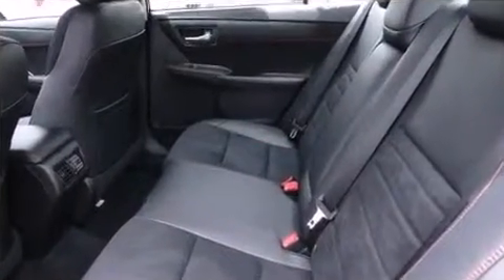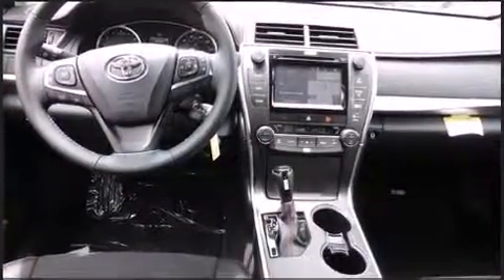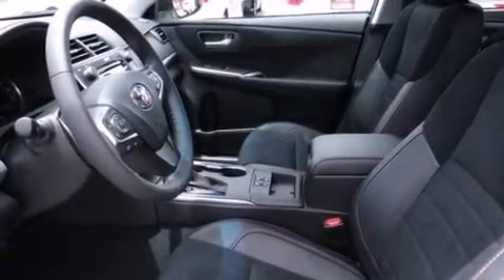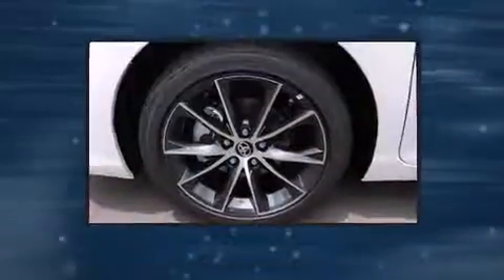It includes power seats, a tachometer, front fog lights, remote keyless entry, and one-touch window functionality. Features such as automatic climate control and leather upholstery prove that economical transportation does not need to be sparsely equipped.